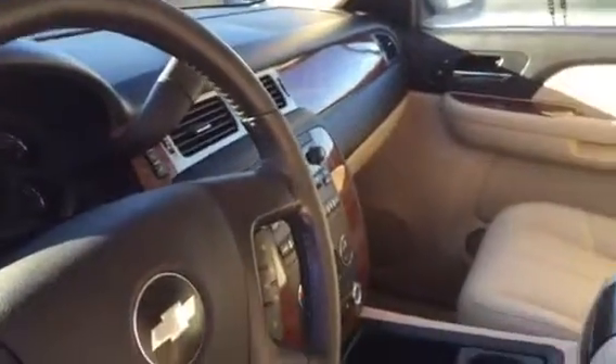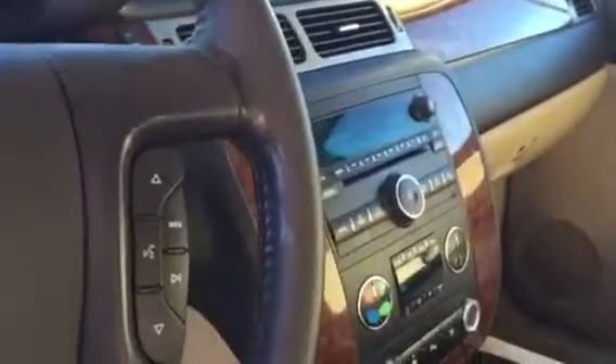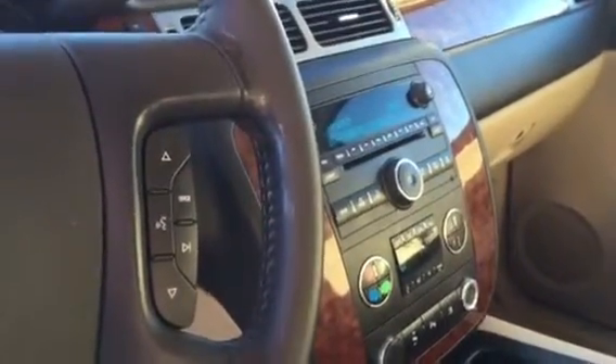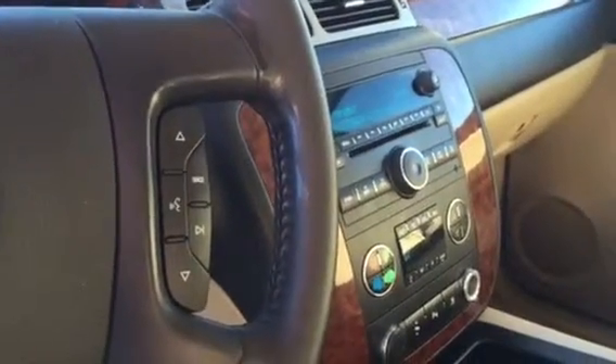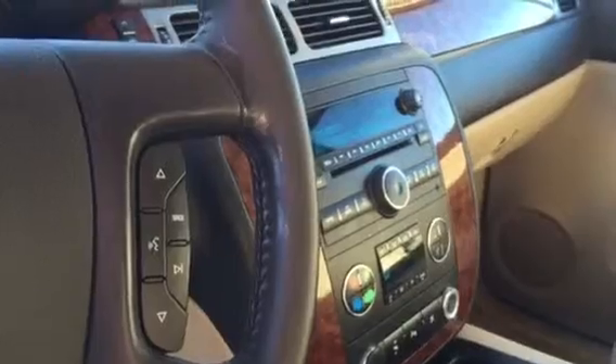158,000 miles on it. And honestly, the only imperfection that I can even pull up for you is the fan control buttons, which on the Chevy seem to be a pretty common thing to find.